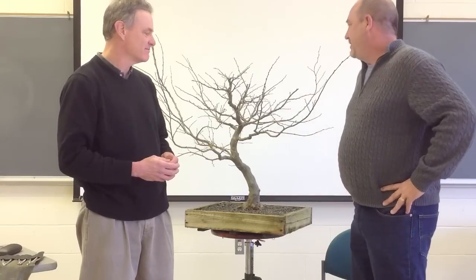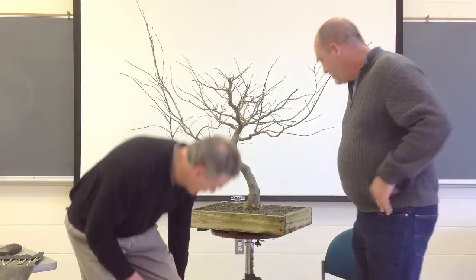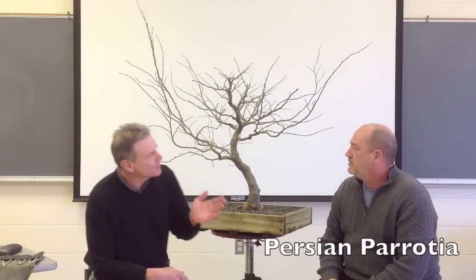What are we going to work on today? This is a tree commonly called Persian Parrotia or Persian Ironwood, but like a lot of common names it's misleading to call it an Ironwood because it's not a Carpinus — it's not truly an Ironwood. The botanic name for it is Parrotia persica.